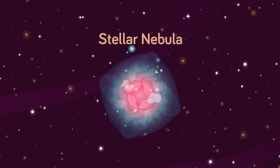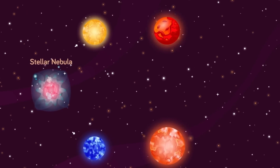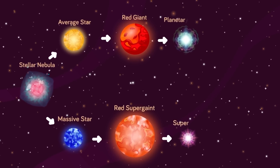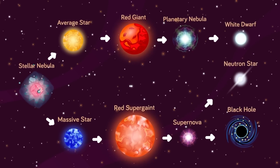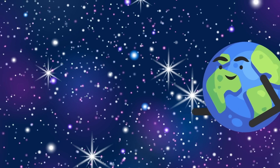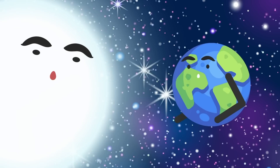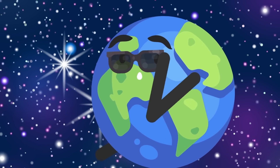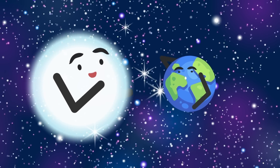As a white dwarf, WD1054-226 is basically at the end of its life. These stars form from the remnants of suns much like our own that are too small to become neutron stars or black holes. Instead, the star swells up to a red giant and sheds most of its mass, then collapses down into a very dense core that no longer undergoes nuclear fusion. Because a white dwarf is still a superheated ball of matter the size of the Earth, and space is a pretty terrible medium by which to transfer heat, white dwarfs can still shed light and warmth for billions of years, but will survive even longer than that — practically until the end of the universe itself.